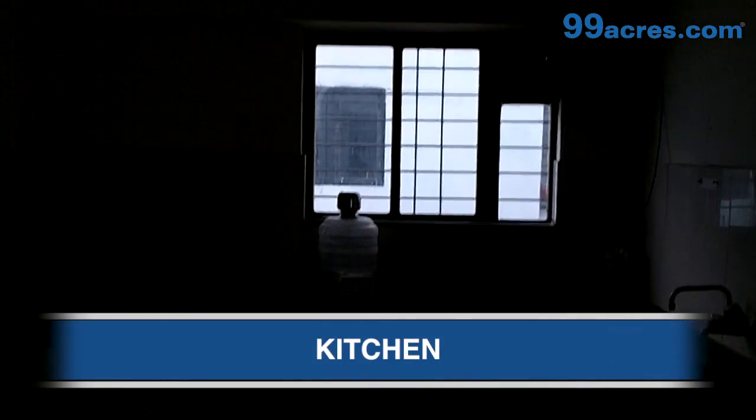This is the kitchen. It has a granite countertop.